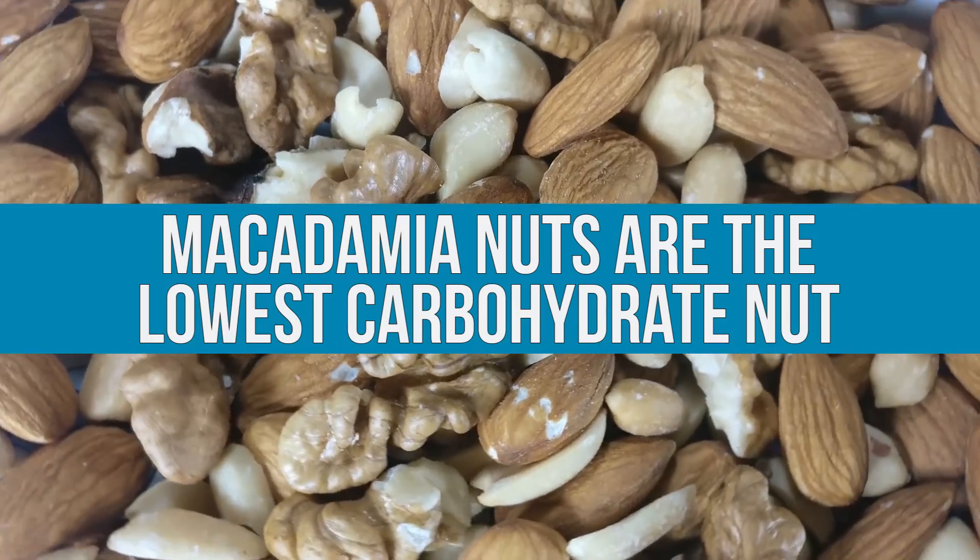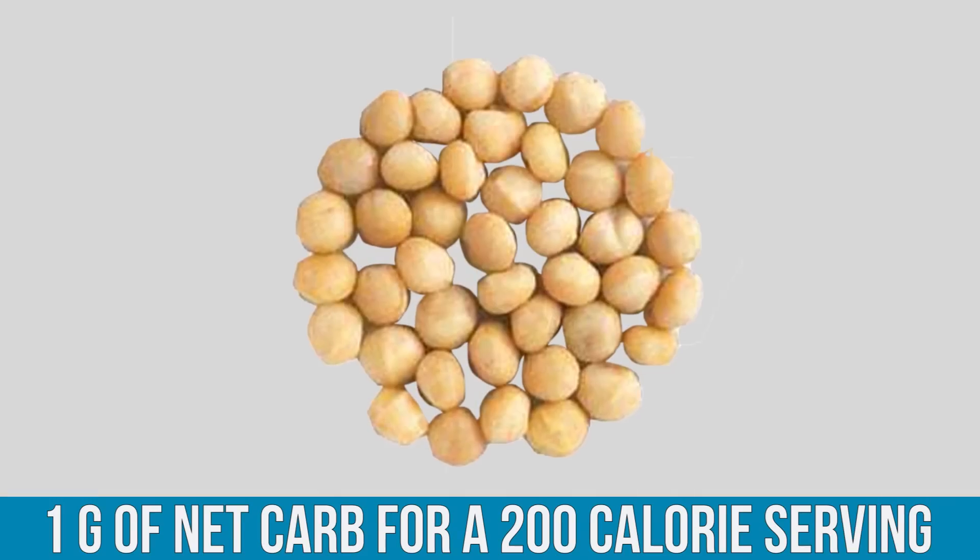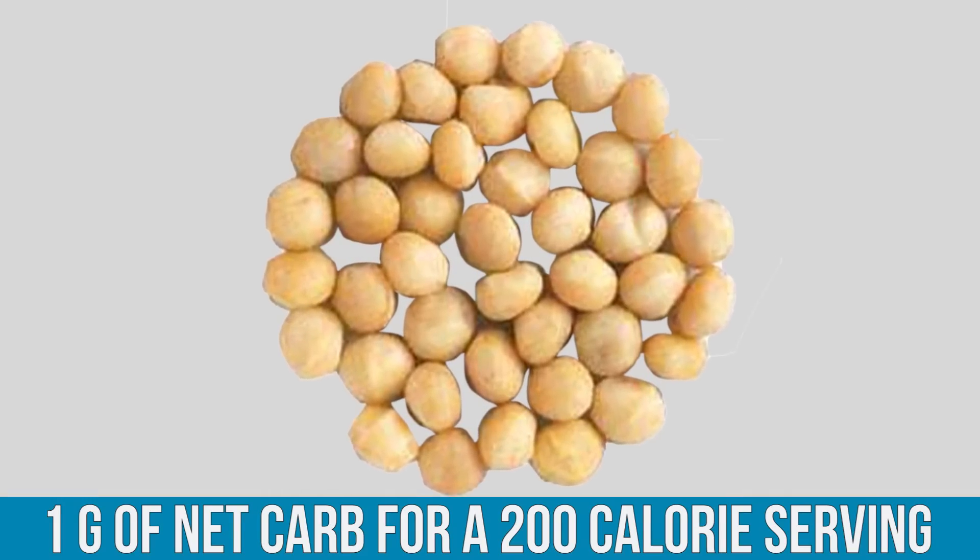The first thing is something super simple — you might think it's basic, but stick with me. Macadamia nuts are the lowest carbohydrate nut. If you're doing keto, we're talking one gram of net carb for a 200-calorie serving. It just doesn't get any better than that. But let's get that out of the way and move on to the nerdy stuff.